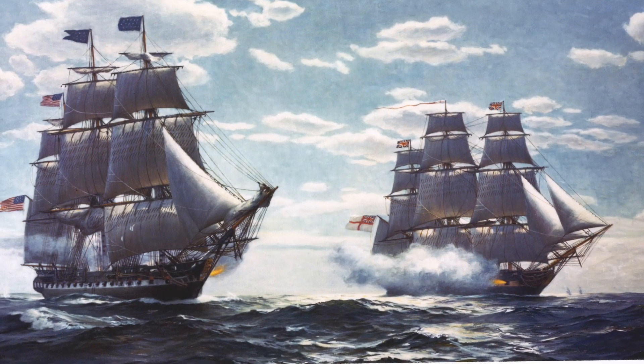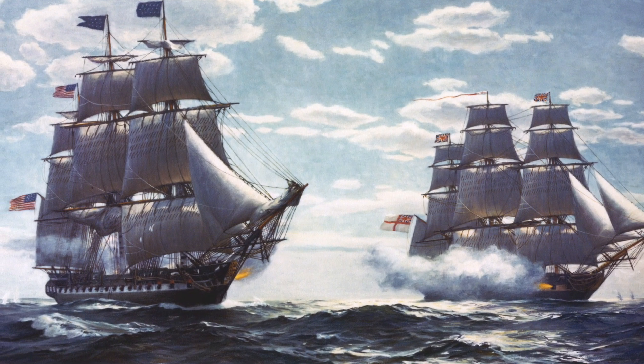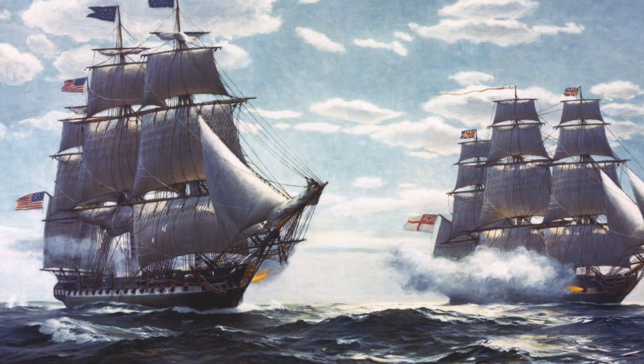The USS Constitution went up against the HMS Guerriere, and reports from the British ship in that engagement said that the cannonballs bounced off the sides of the hull as if they were made of iron, and the name Old Ironsides had stuck.